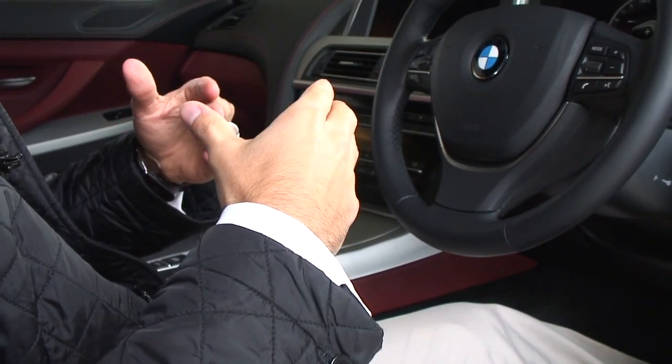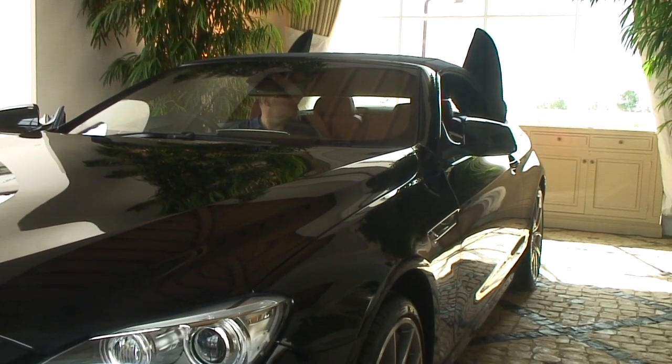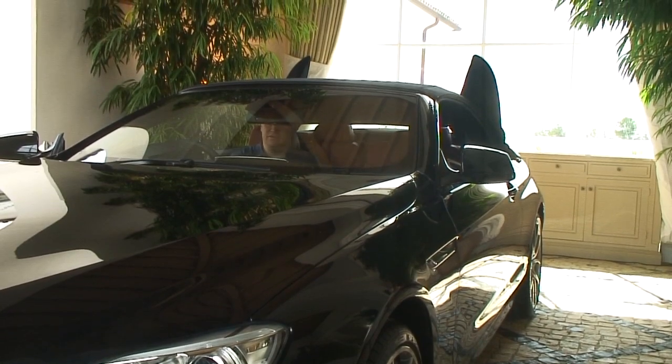The new 6 Series is our most luxurious convertible. The entire design is dependent on the interplay of proportion, surface, and details. The inspiration was water in movement.